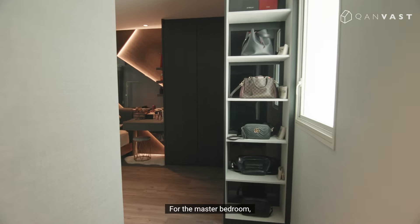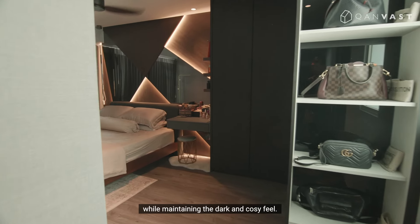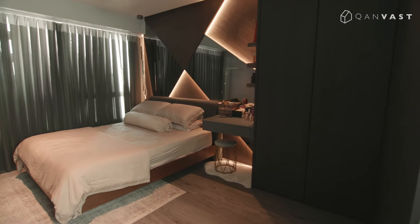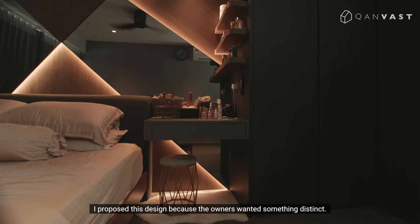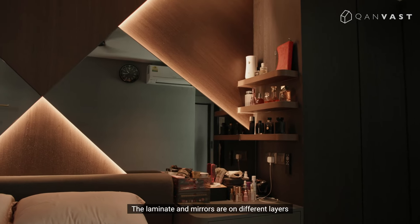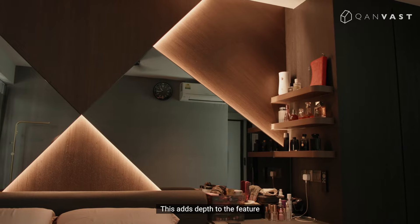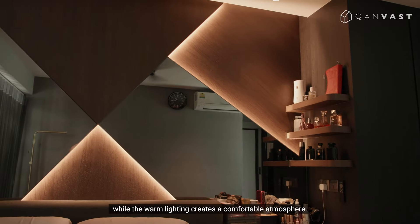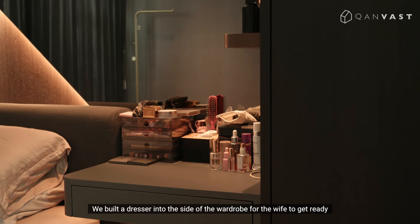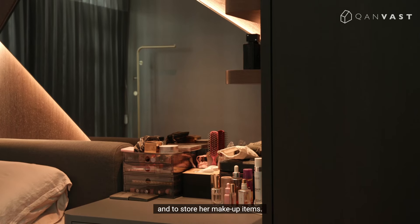For the master bedroom, the owners wanted to maximize the limited square footage while maintaining the dark and cozy feel. The most outstanding feature is the headboard — the owner wanted something distinct. The laminate and mirrors are on a different layer since we need a gap to install the LED strips, which adds depth to the feature while the warm lighting creates a comfortable atmosphere. We also built a dresser into the side of the wardrobe for the wife to get ready and store her makeup items.